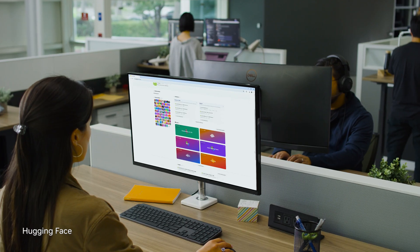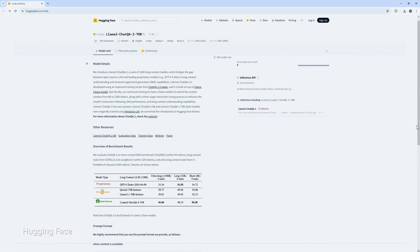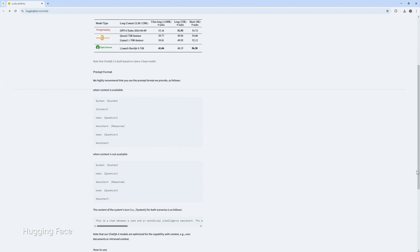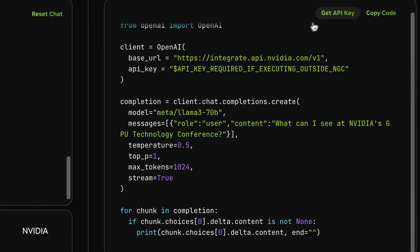Today, for people building their own AI, there are two main steps that they need to take. One is to train or adapt or customize an off-the-shelf model. And the other is to deploy it — to make it an API that you can use within your applications.